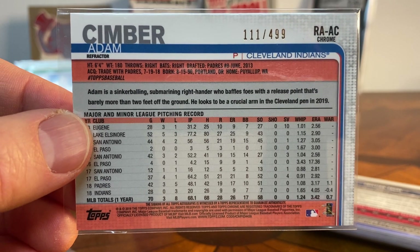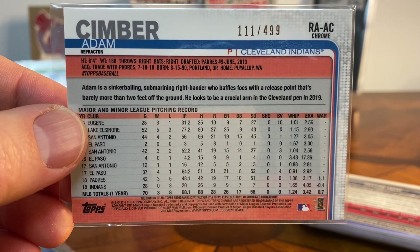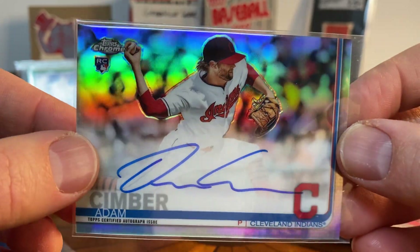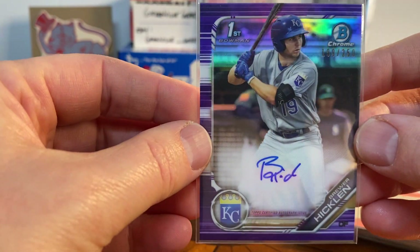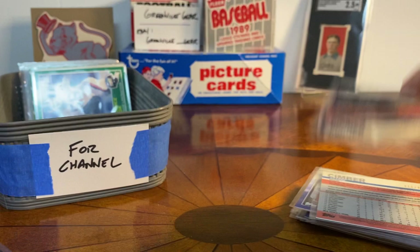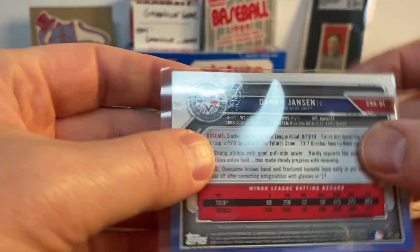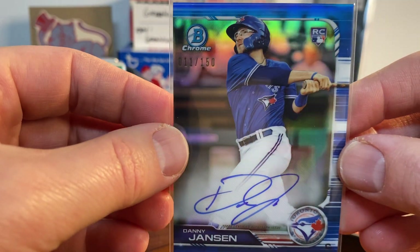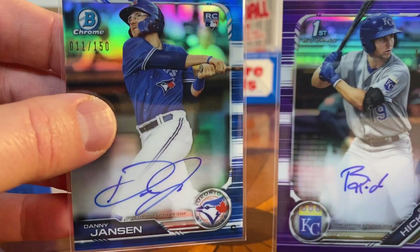The only binder I really have is an autograph binder, and the cards I put in there are refractor autos that are numbered. It doesn't have to be stars — this Zimber card will go in there. I've got a page of the horizontal ones, and then some Bowman Chrome first Bowman prospect autos. Danny Jansen to 150, Bowman Chrome rookie — super cool. He may not be a transformative player, but that's a gorgeous card and it'll go in my autograph binder. Both of these meet the criteria: numbered, refractor, or both.